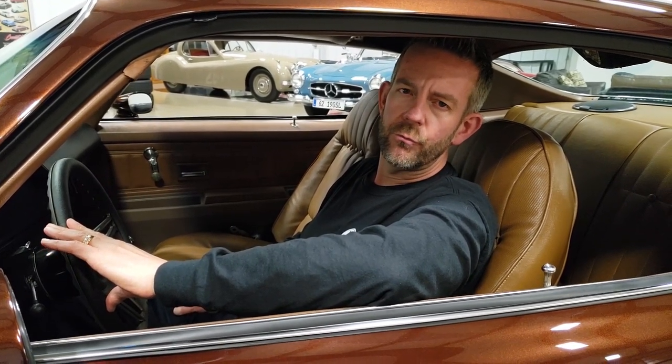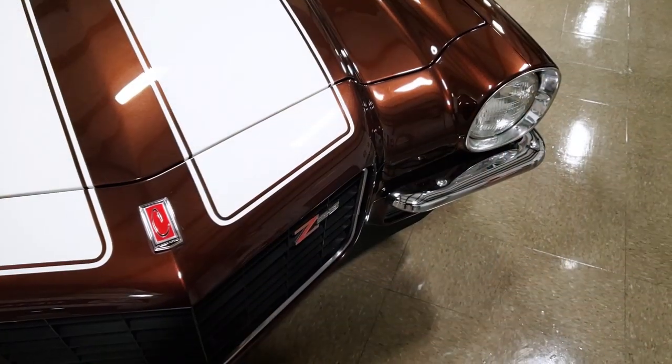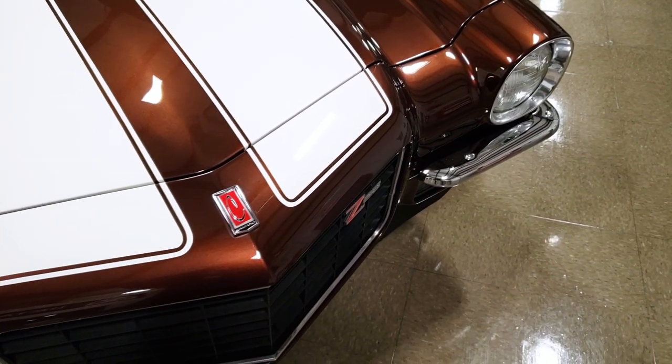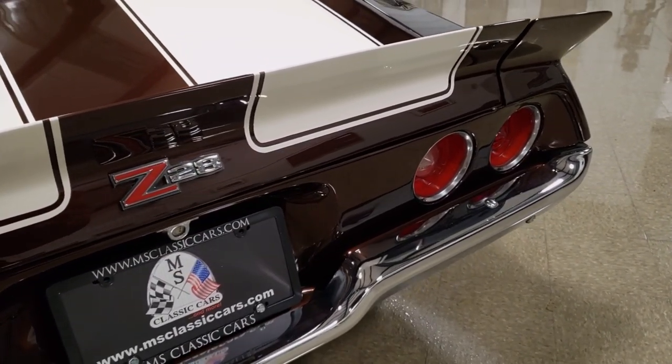This particular car's body is super straight. All of the gap lines are really nice. It does have the flat hood, which looks really nice with the split bumpers up front, and it has the three-piece Z28 rear spoiler in the back.